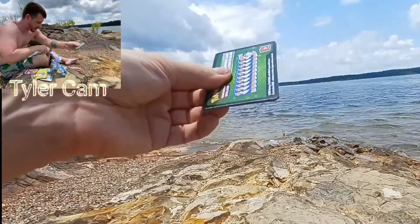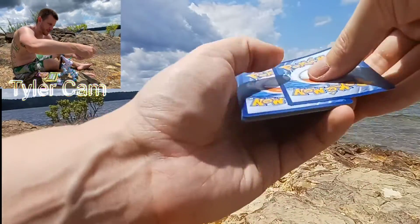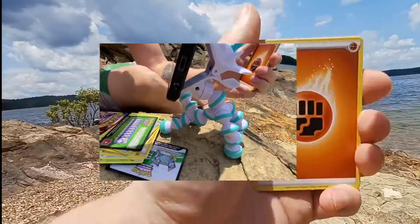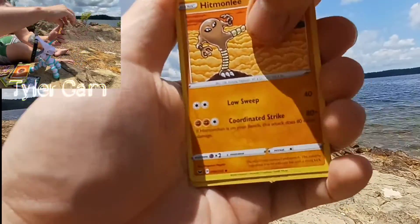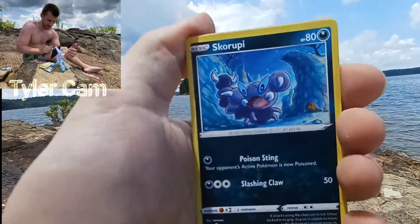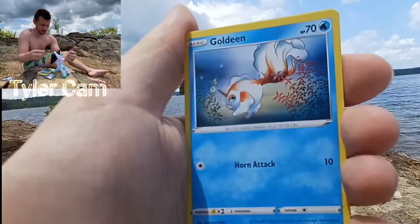I couldn't find my normal tripod this morning before we headed out, so we're on this little unicorn holding it. Tyler, go ahead and show them the unicorn that's holding this thing. We had to make it work. But I knew if we're coming out playing, I wanted to open up some packs for you.